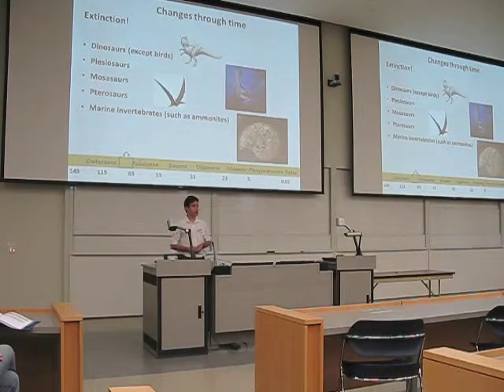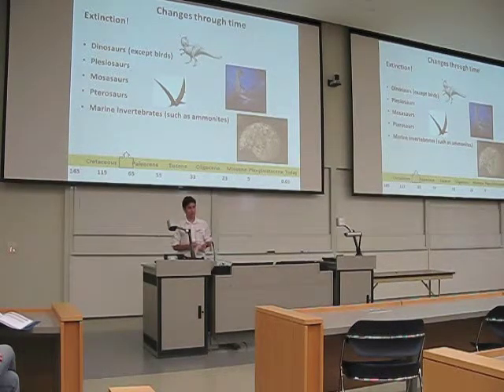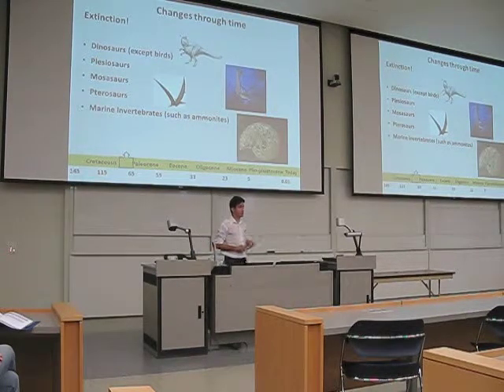At the end of the Cretaceous, dinosaurs — apart from birds — and other reptiles, including plesiosaurs, mosasaurs, pterosaurs, and marine invertebrates like ammonites, which are molluscs closely related to modern nautiluses and octopuses, all went extinct.